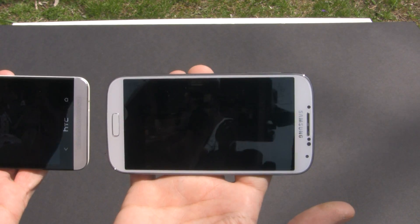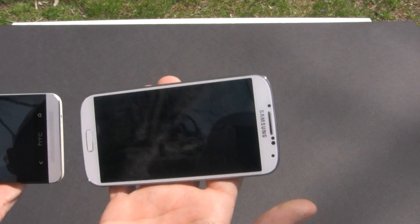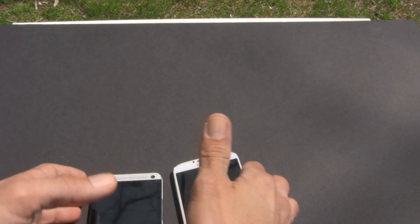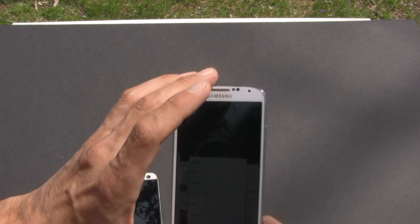With both of them, you can see pretty much the same with video. Now I just want to check one more thing that everybody will be interested in, and that would be the camera.